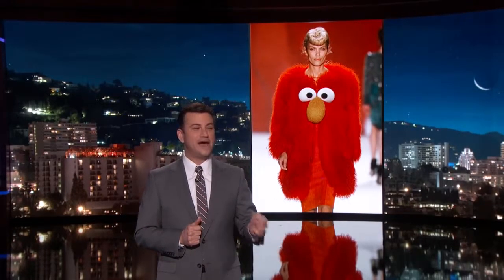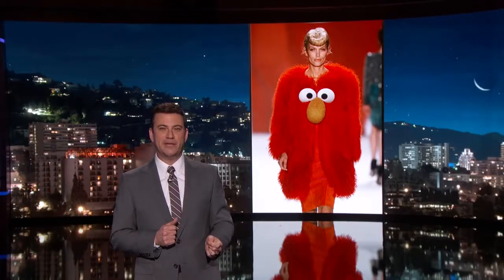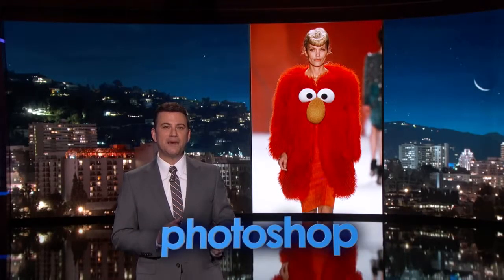This next outfit looks like it might tickle a little bit. Fashion Week or Photoshop? Photoshop. Obviously they didn't kill Elmo. That one is Photoshop — but not a bad idea.